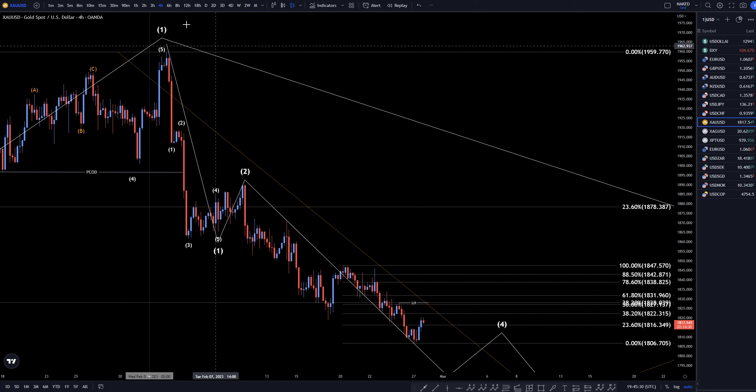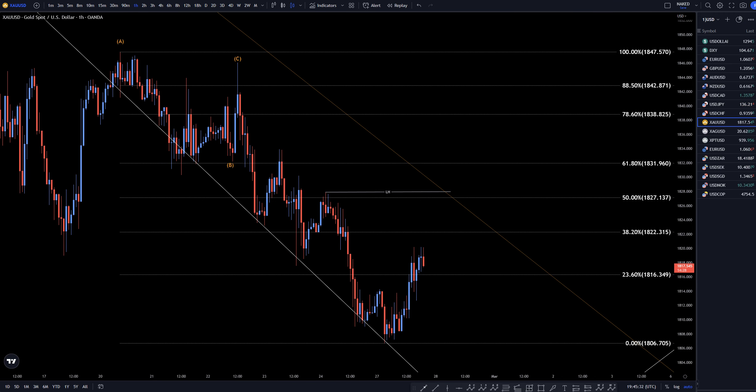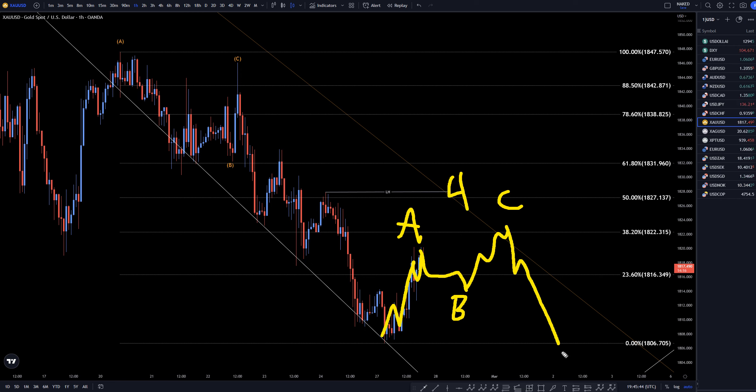Taking it down to the 1-hour time frame, it definitely looks like an uptrend, probably a wave A. I bet it's going to next make a correction for the B, and then eventually go back up for a C. I think it's going to be an A, B, C of 4, and then go down one more time to make a wave 5 — probably a 3, a 4, and a wave 5 of wave A, like I was showing on the longer time frames.